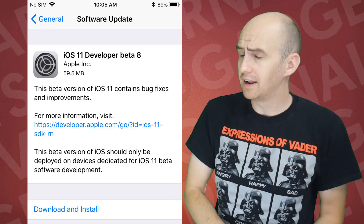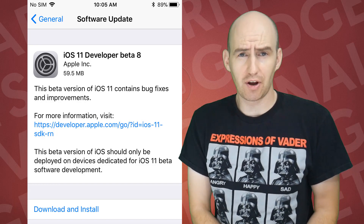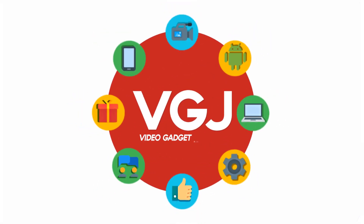It's another Monday in the summer, which can only mean one thing: another iOS 11 beta update. Has that made any changes to the screen recorder? Let's find out. No, they've not changed anything.